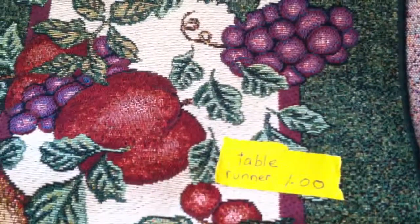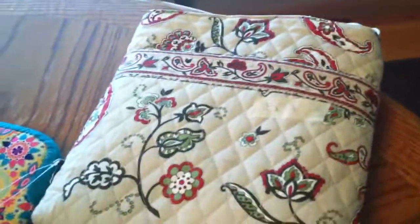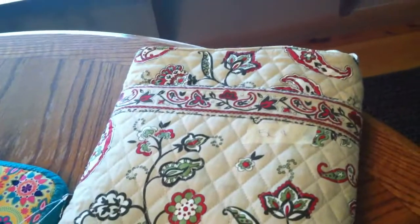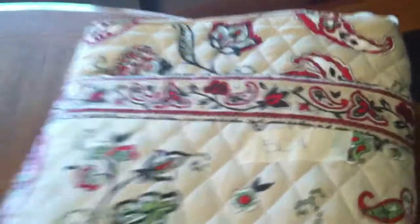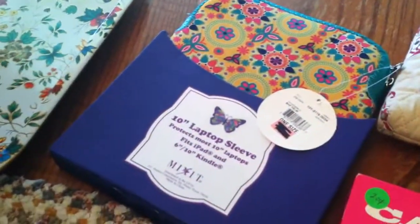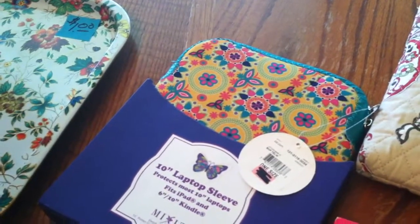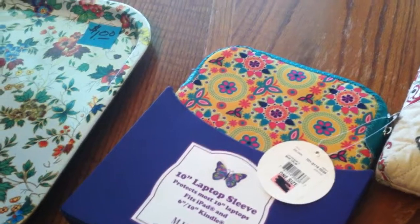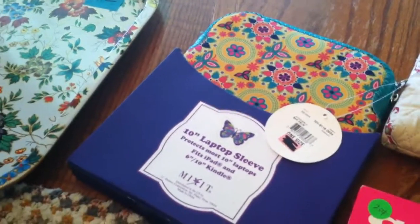I always do real good with table linens. This was a table runner — a nice long one — only a dollar. This real cute quilted purse is not a Vera Bradley, but it's in great shape with a long shoulder strap you can wear across your body, and that was only $0.50. A 10-inch laptop sleeve that protects most 10-inch laptops and can fit an iPad as well — brand new — paid a dollar for that.